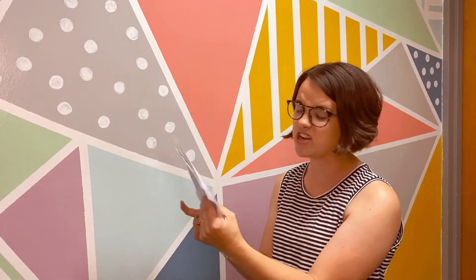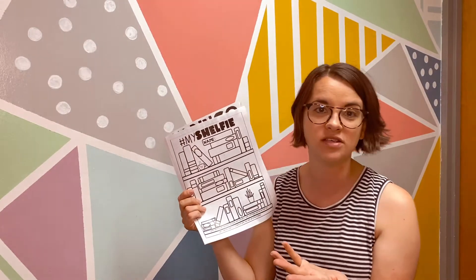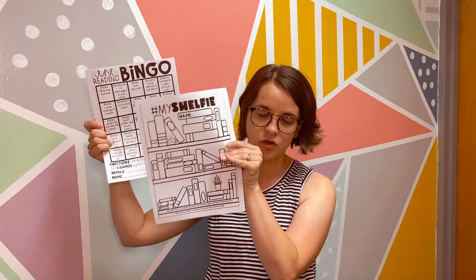If you read 30 books, I will give you a prize every single day if you want — we want you guys reading! So there are your two things. You'll get the shelfie sheet once, and then the bingo cards we will give you a new one after you complete one of them.